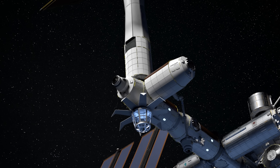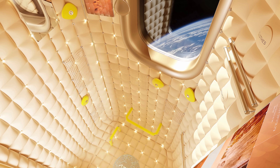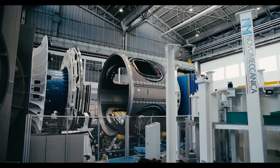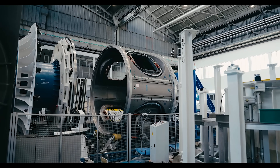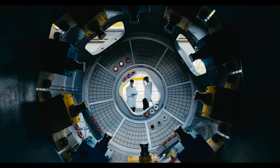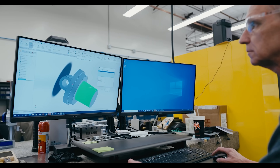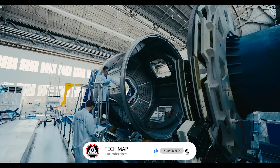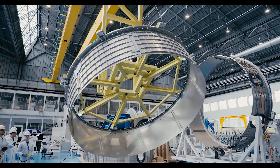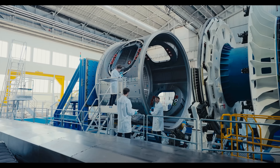HAB1 offers four crew living quarters and supports research and manufacturing. Next is an airlock module for spacewalks, followed by HAB2, adding more living space for the crew. Finally comes the research and manufacturing module, which includes space for science and a large observation deck. Despite delays, progress is ongoing — earlier this year, Axiom successfully completed its first mission simulation for the payload, power, and thermal module.